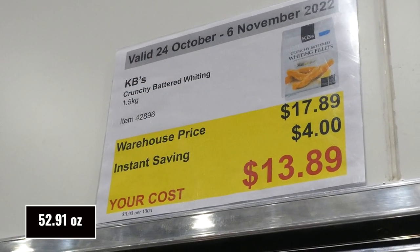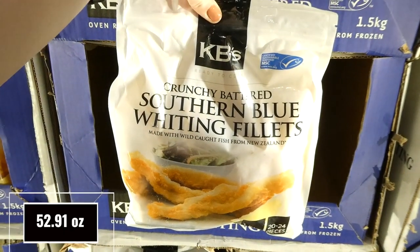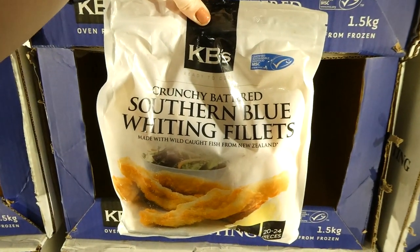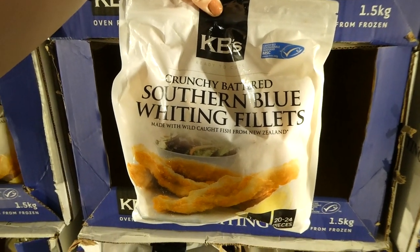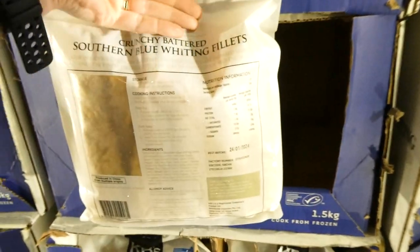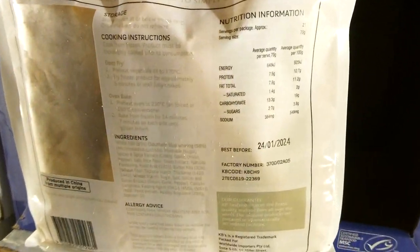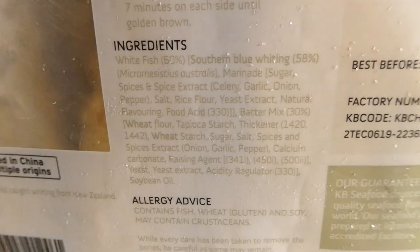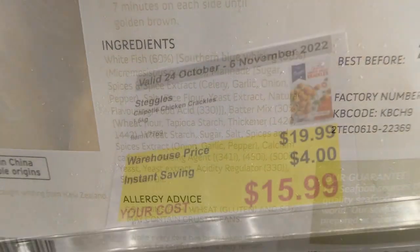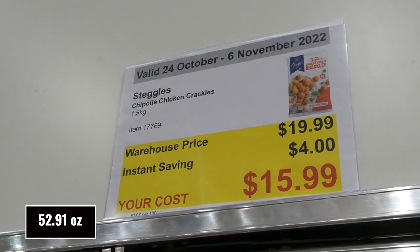KB's Crunchy Battered Whiting — you get 1.5 kilos for $4 off, down to $13.90. It's crunchy battered southern blue whiting fillets, wild caught from New Zealand. You get between 20 to 24 pieces and they're actually pretty big — about an inch across.